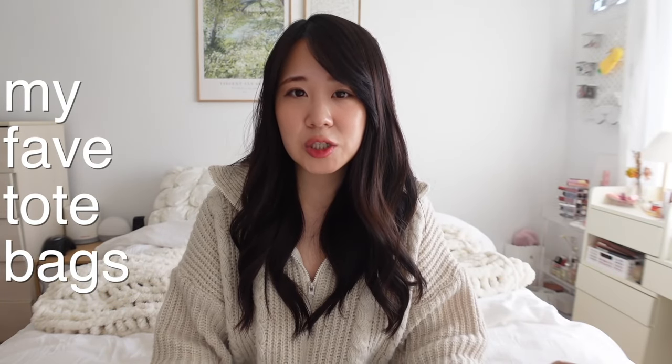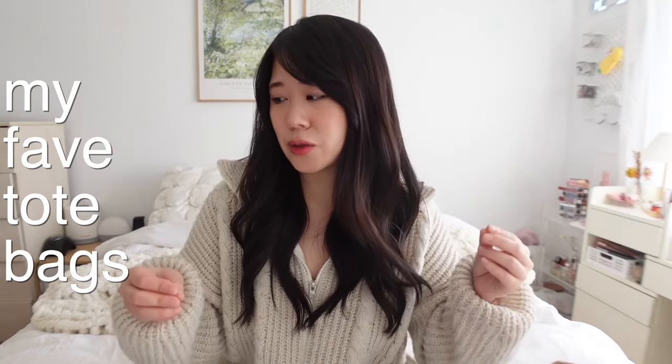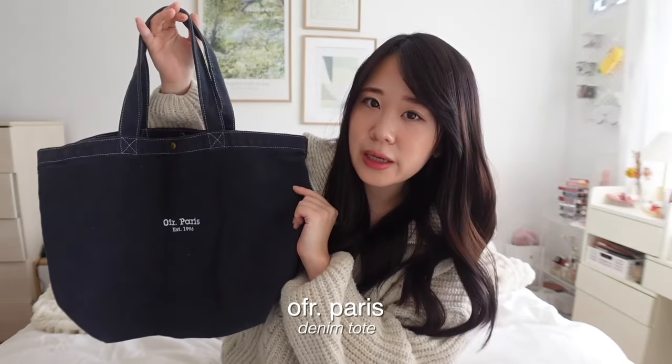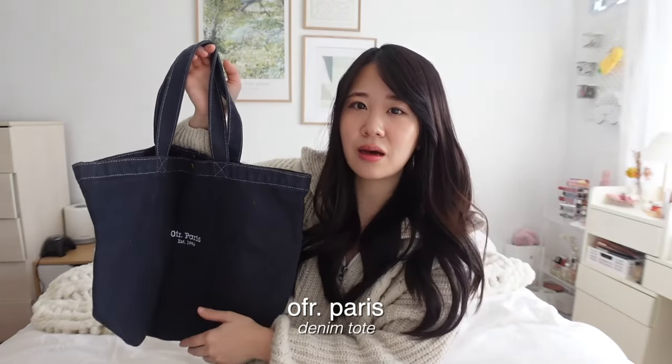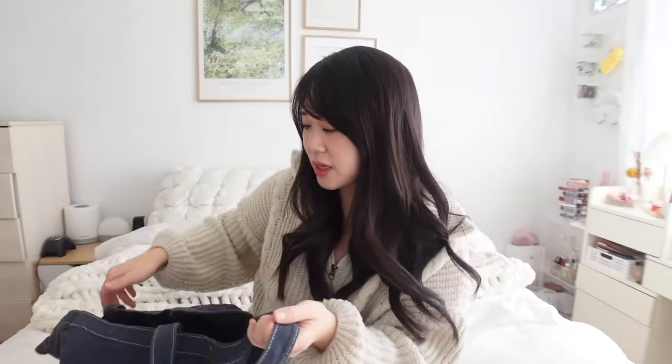I want to start with my tote bag collection. I have a ton of micro and mini bags but I've slowly been growing my tote bag collection. This tote bag I got from Paris — it's from OFR Paris, a famous bookstore that sells cute knickknacks including tote bags and baseball hats. This is a standard denim tote bag with a button snap closure to keep things secure, and it reminds me of my trip to Paris.